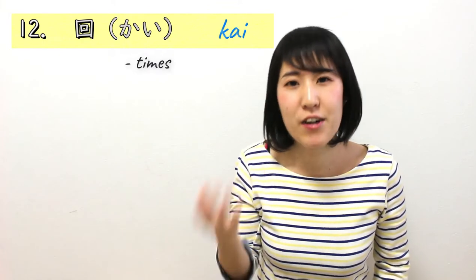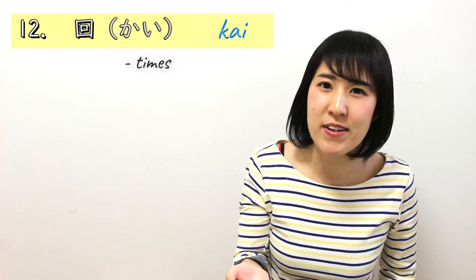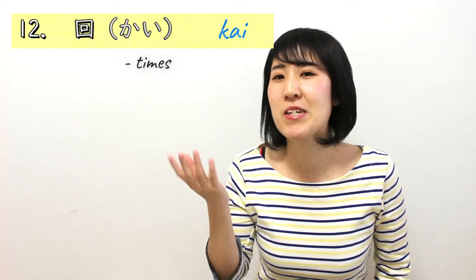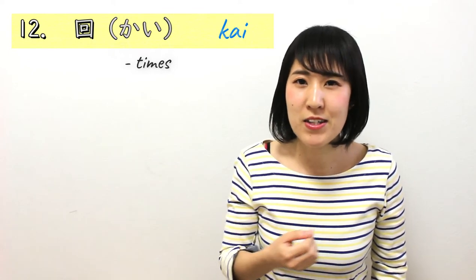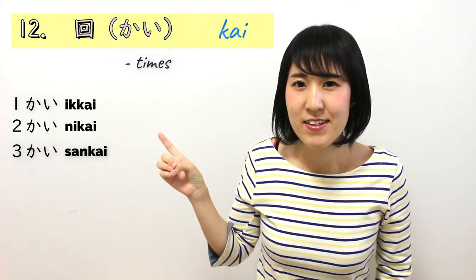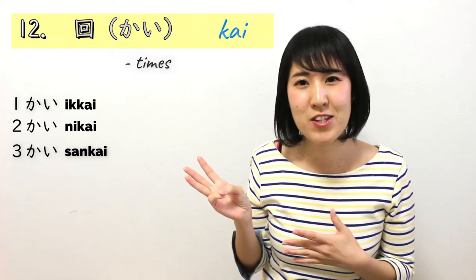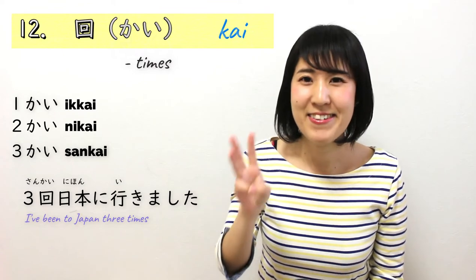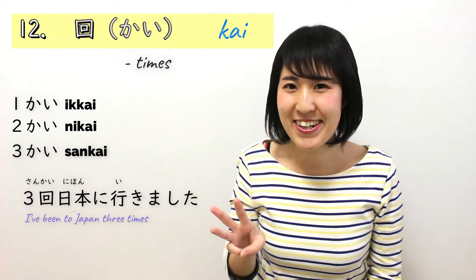Number 12 is also かい, but with a different kanji — this one is about counting times, how many times. For example, how many times have you been to Japan? How many times did you eat today? You say いっかい、にかい、さんかい. For example: 'I've been to Japan three times' — さんかい日本に行きました.